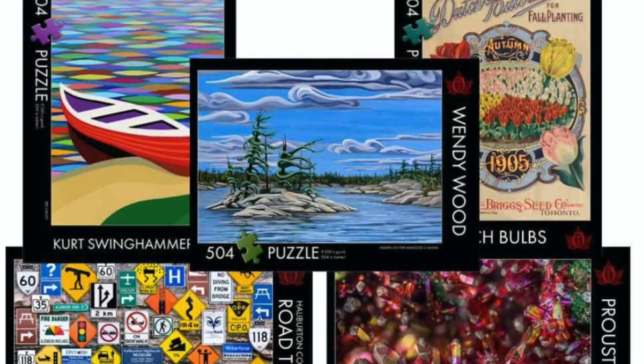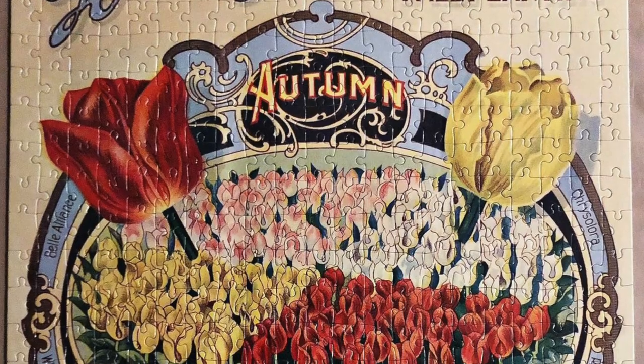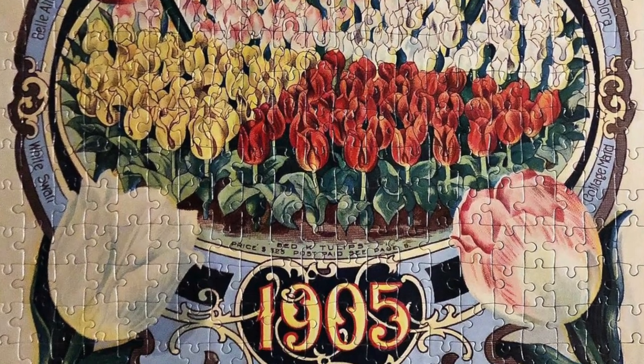The next two Canadian companies are ones I've tried in the past but don't currently have in my to-do pile. The first is called The Occurrence, established in 2018 out of Haliburton, Ontario. They produce everything in Ontario — they create, box, manufacture, and ship all from that one location. Their images are inspired by Canadian geology, geography, and cultural history. I completed one of their puzzles, a 500 piece called Dutch Bulbs, back in February 2021, and I really liked the quality — very sturdy with great pieces and a nice image finish.